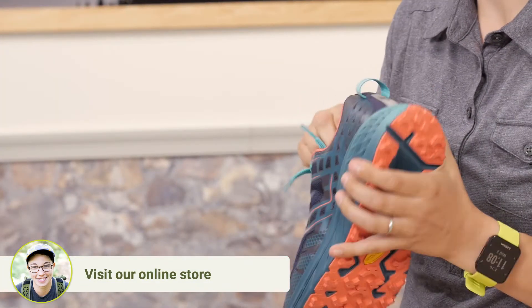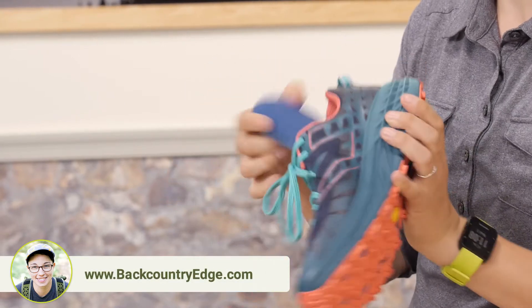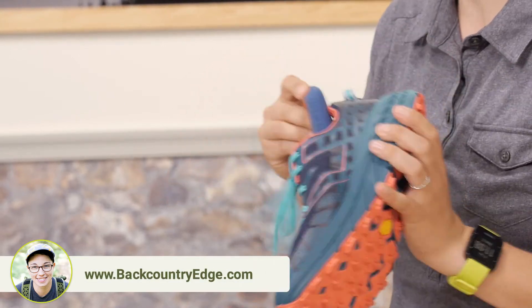On top of all of that, you have got this removable ortho light liner for wicking and extra cushioning.